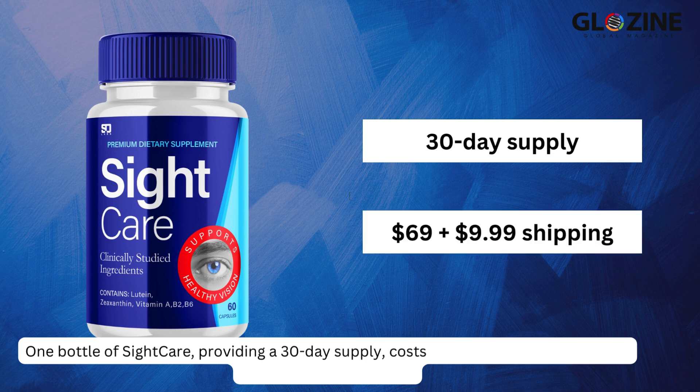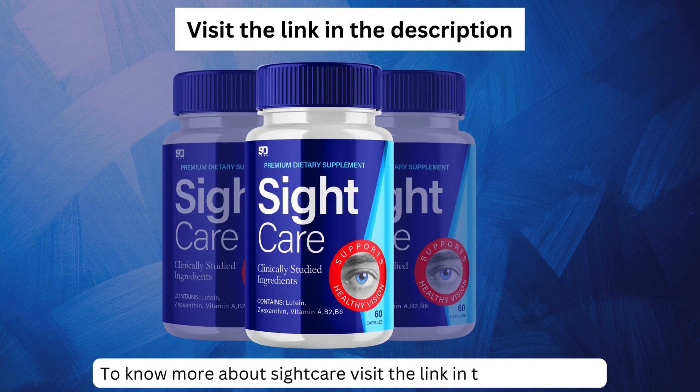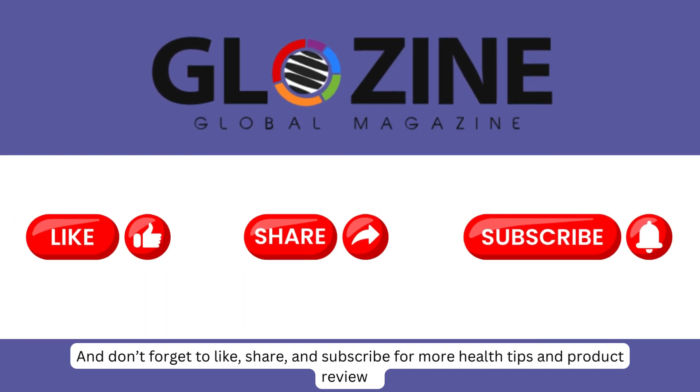One bottle of Sight Care providing a 30-day supply costs $69, with an additional $9.99 for shipping. To know more about Sight Care, visit the link in the description, and don't forget to like, share, and subscribe for more health tips and product reviews.